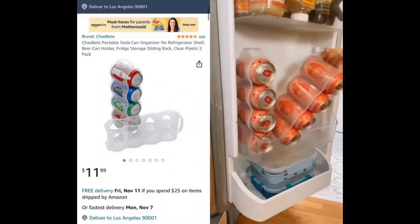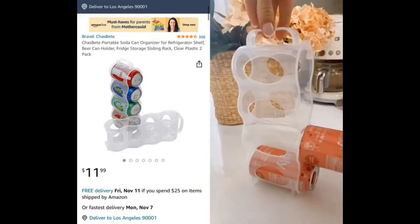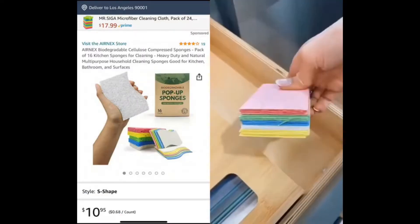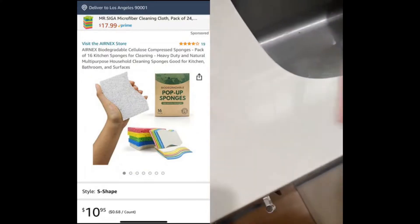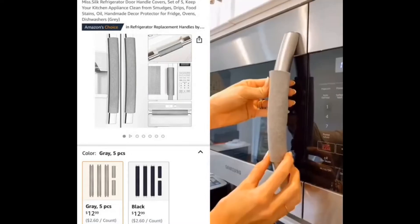Amazon kitchen hacks. Utilize vertical space in your fridge or pantry and prevent cans from rolling around with these soda rack organizers and dispensers that are so easy to refill. These sponges expand in water, take up minimal space to store, and are tough on chores. And prevent finger marks and food stains on your fridge and kitchen appliances with these handle covers that are machine washable.